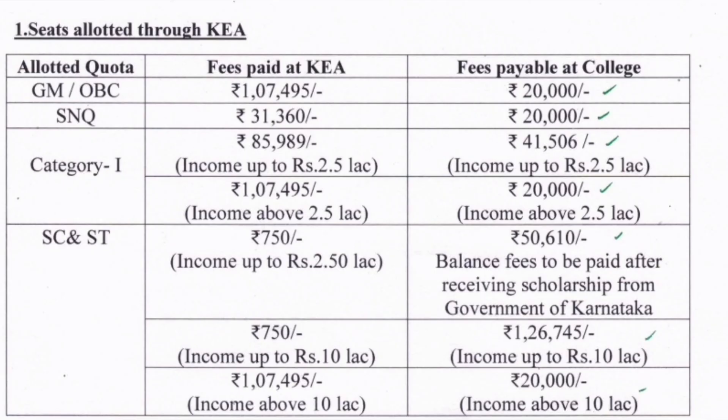Starting with KCET fees — these are last year's figures; this year's will be released soon. For General Merit and OBC quota, the yearly fee is ₹1,07,495 payable at KEA, plus an additional ₹20,000 at the college, totalling around ₹1,27,000 per year. For Supernumerary Quota (SNQ), where 5% of seats are reserved, the fee is very low at ₹31,360 at KEA plus ₹20,000 at the college — approximately ₹51,000 per year, though limited seats are available.